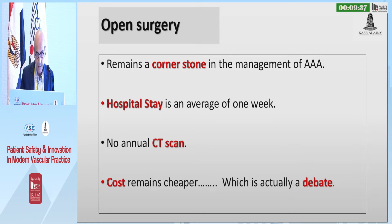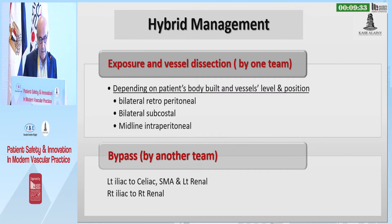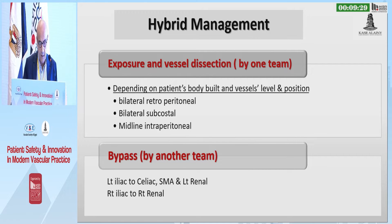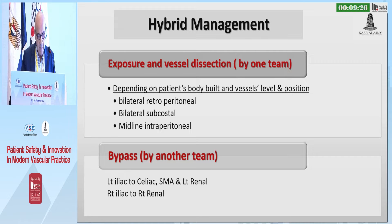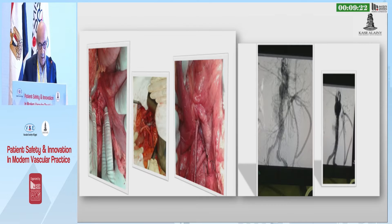The costs may be cheaper, but this is a debatable issue. We do a lot of hybrid techniques — we usually expose the vessels depending on the body habitus and vessel level and position, through a bilateral infraperitoneal, bilateral subcostal, or midline infraperitoneal approach, and perform the hybrid procedure in some of our cases.